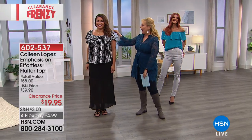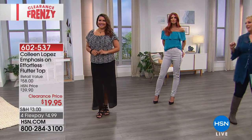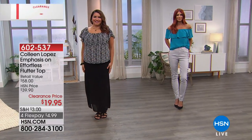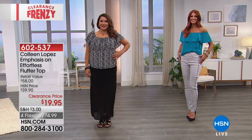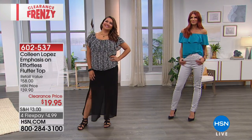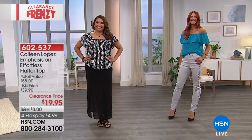So cute — this is a great top. I already know you love it because the reviews are fabulous on it. And $4.99 extra flex pay with the HSN card. I always love an extra flex pay with the HSN card.